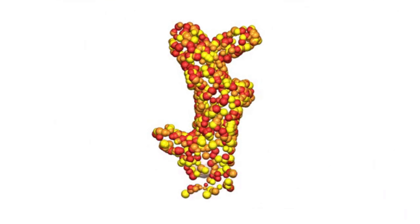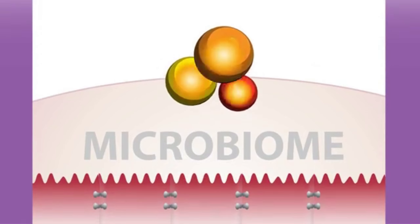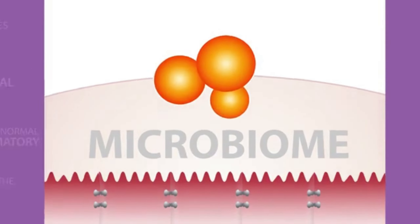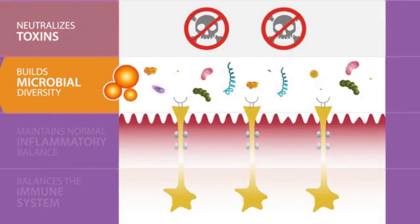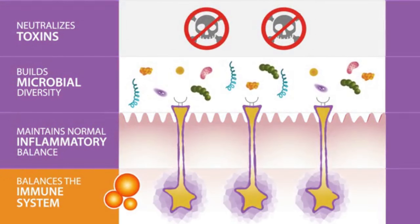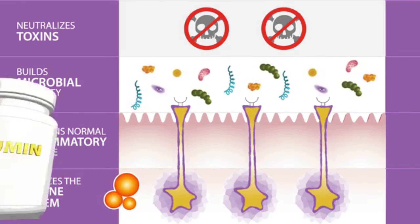It turns out, when this unique group of turmeric compounds is ingested, the gut microbiome processes them and makes them bioactive to have the most impact in the body. The bioactive turmeric can then neutralize toxins, build microbial diversity, keep inflammatory balance in check, and support the immune system. Turmeric was never intended to bypass the gut — in fact, that is where it works best.